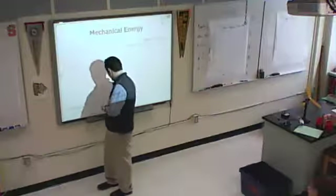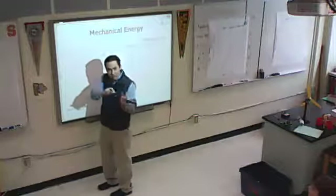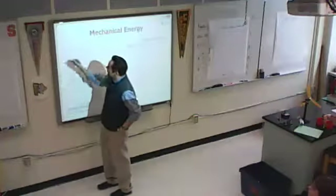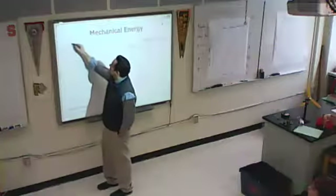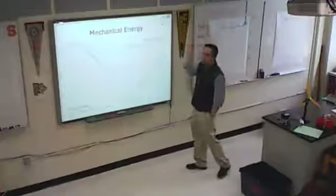A roller coaster - and you're going to want to do this in your journal. Roller coasters are kind of cool. Draw a drop and then have it go back up and then kind of go off your page.